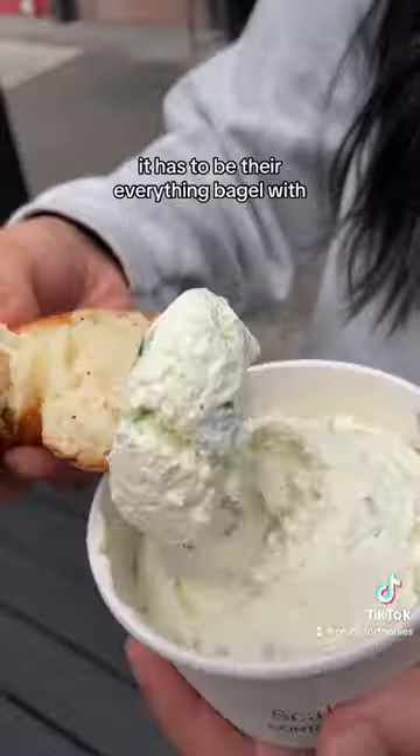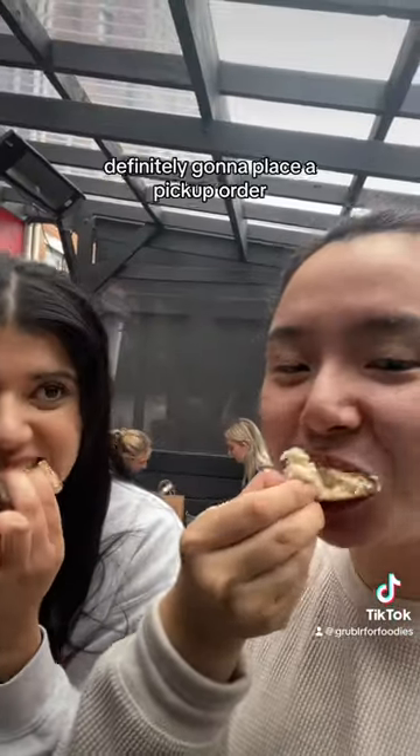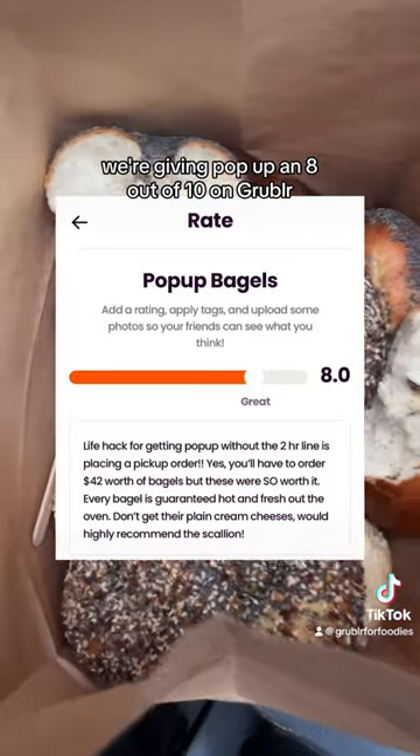If you're gonna try any flavor combo, it has to be their everything bagel with the scallion cream cheese — it's literally heaven. Definitely gonna place a pickup order every week from now on. We're giving pop-up an 8 out of 10 on Grubbler.